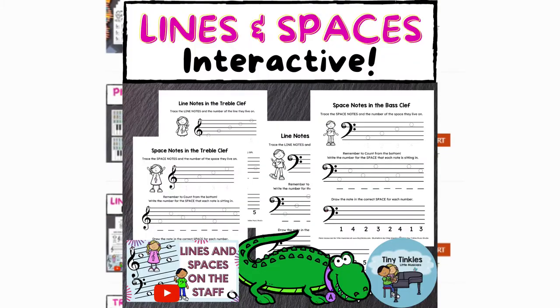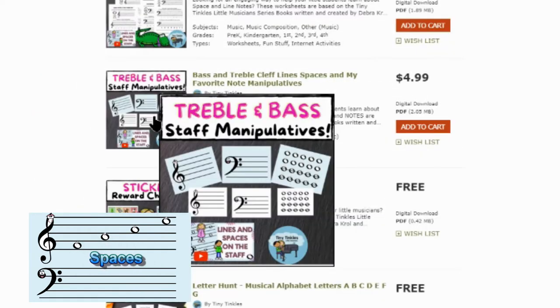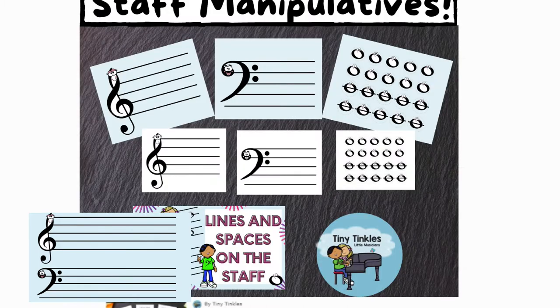Lines and spaces - we've got a super fun song video to go along with this to help your child identify line notes, space notes, and where they all fall on the staff. Treble and bass manipulatives - again, you'll want to print them on heavy cardstock, but I really suggest you laminate everything, because then it all lasts. It's reusable year after year. You only pay for that investment once, and you have that stuff forever.